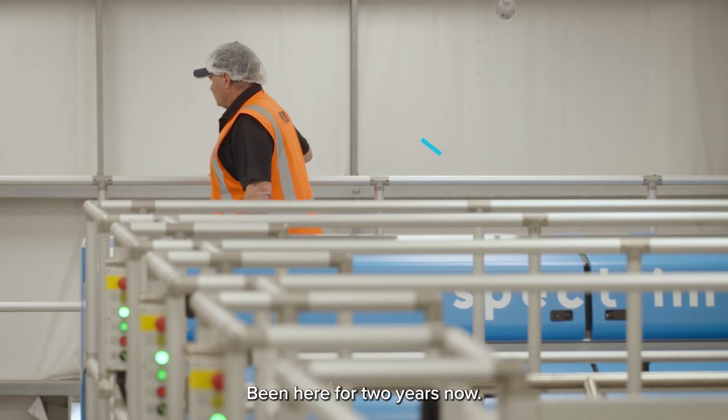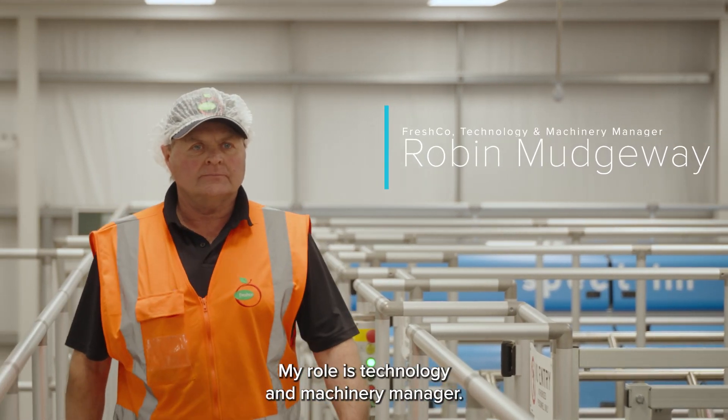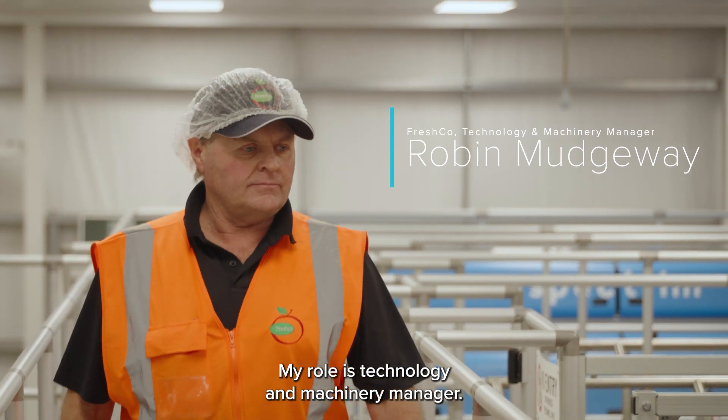Hey, I'm Robin Moutre. I work at Fresco Hooks Bay. I've been here for two years now. My role is technology and machinery manager.